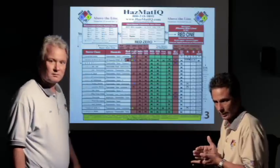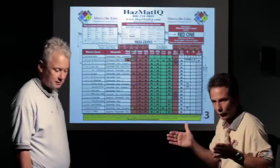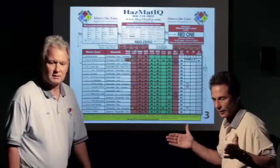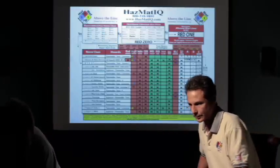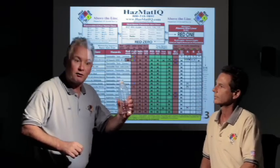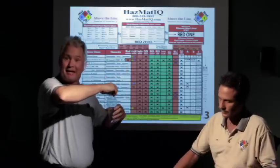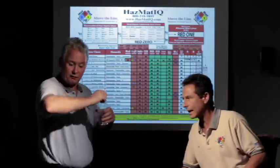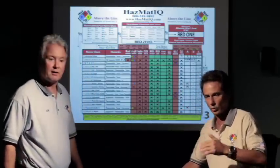We're in turnout gear, self-contained breathing apparatus. Now we're going into a train looking for evidence and looking for evidence of chemicals and containers. And then we find a container. Chris, here's the container. Do you think this would be a good idea for me to take that Mountain Dew container and shake it and open it up? Bad idea. Of course not. Now I'm going to tell you the way I rolled with this call.